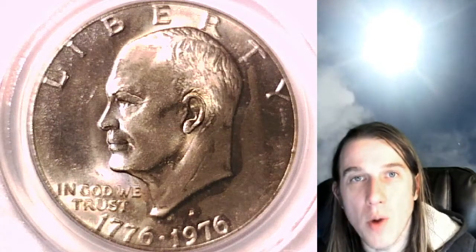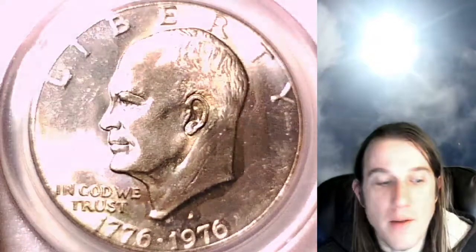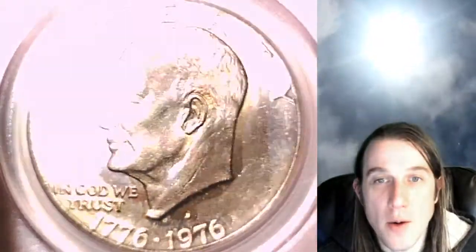Hello again everyone and welcome to Time Traveler's Coin Exchange. The next coin we're going to take a look at tonight is a 1976 D Eisenhower dollar. This one is a business strike coin from the Denver Mint. It's got some pretty cool toning on it. This one has been graded by PCGS and they graded it Mint State 65, and it's a Type 2 variety.